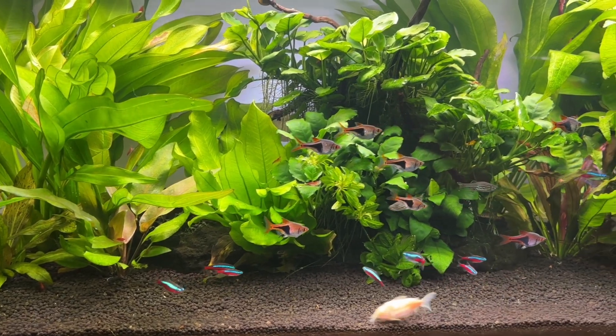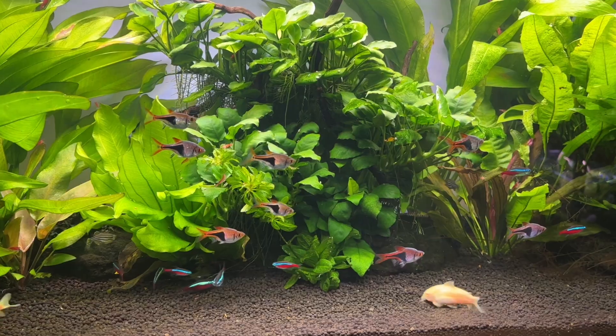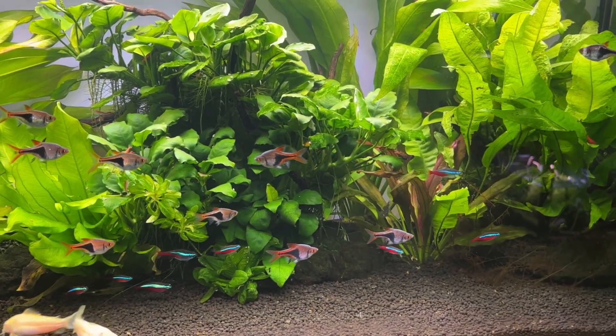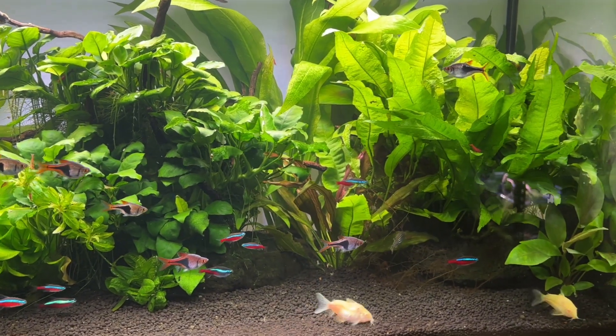For today's video, I want to focus on the topic of aquarium plant filtration. I have touched on this in a few of my other videos, but I wanted to create a dedicated resource that I can just link people to in the future, since there is a lot of confusion about this in the hobby.